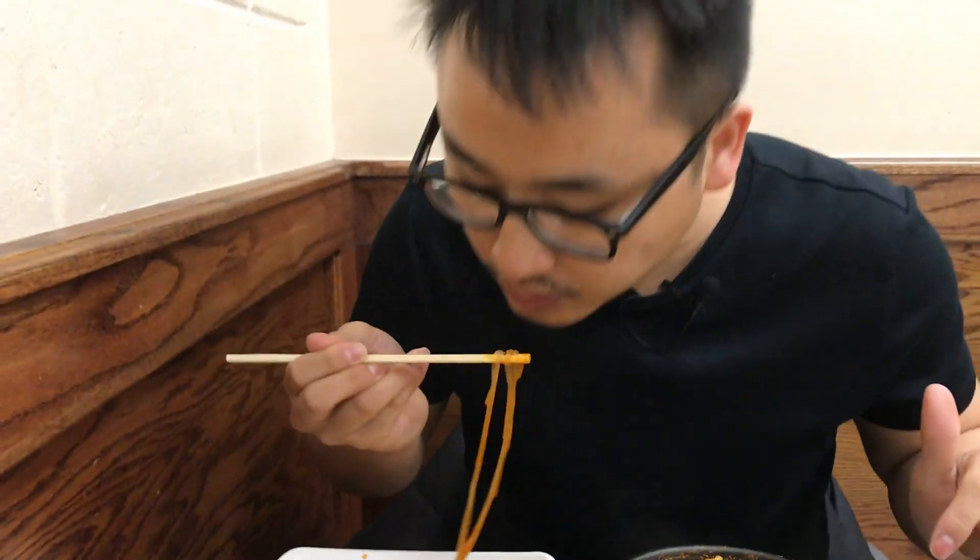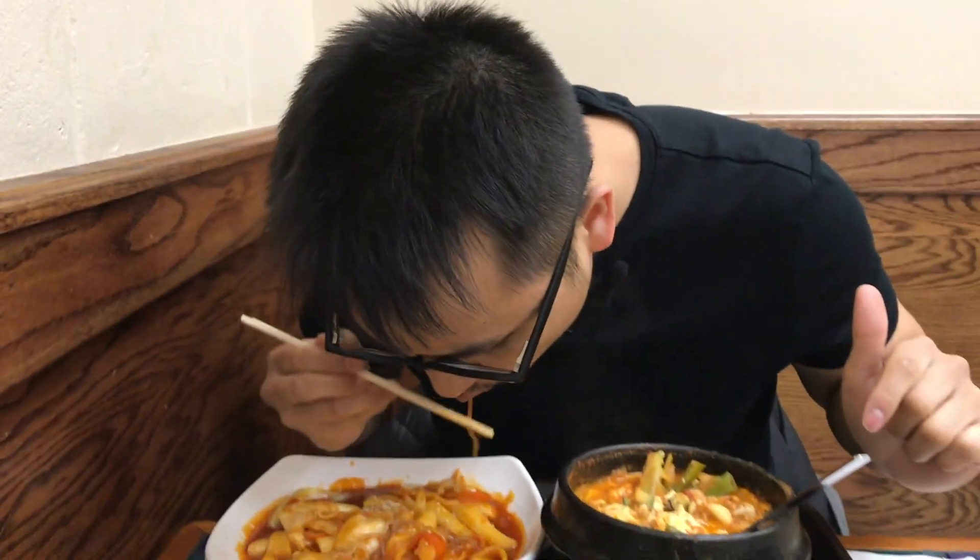Which is really nice. Spicy, salty, a little sweet — just perfect.